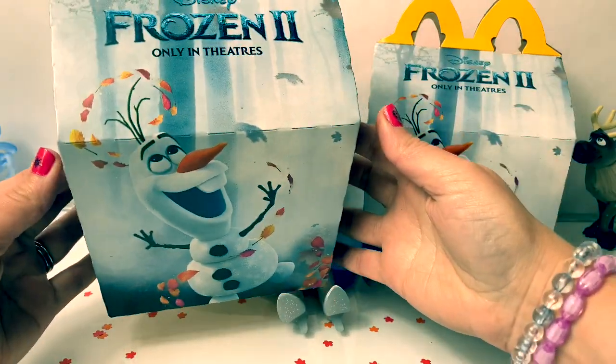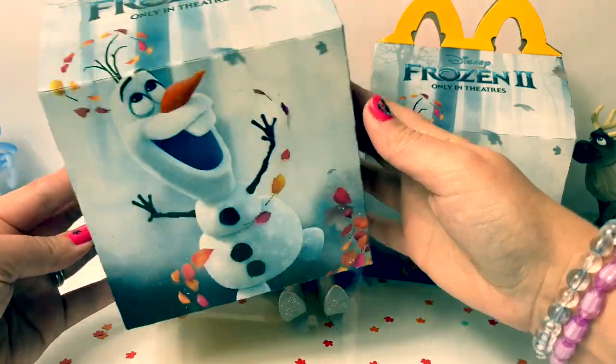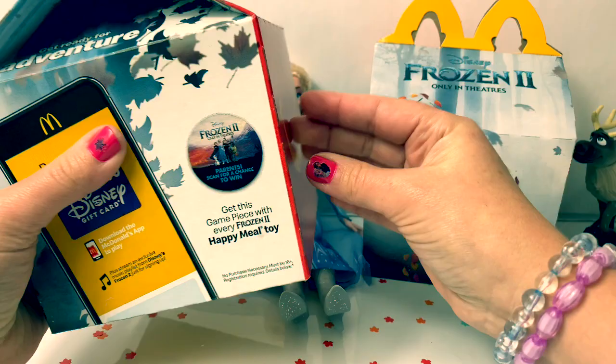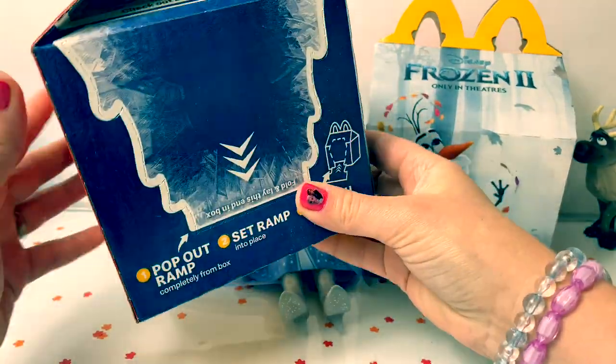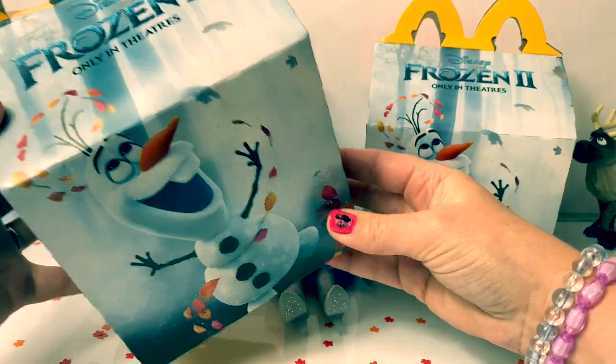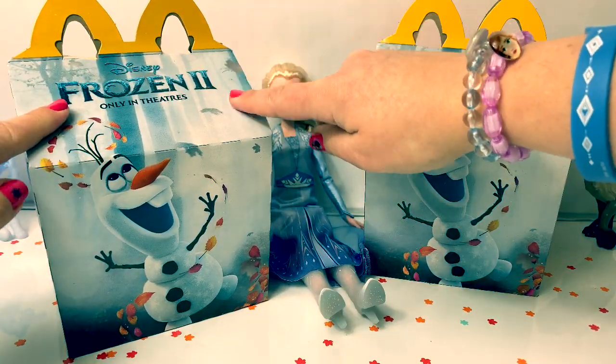Look at this box with Olaf. Isn't he adorable? I just love the looks of these Happy Meal boxes. They look so cool. Let's see what toys are inside this box.